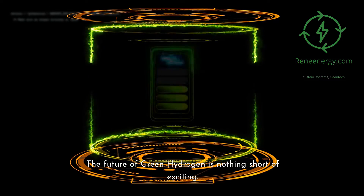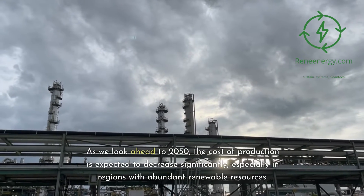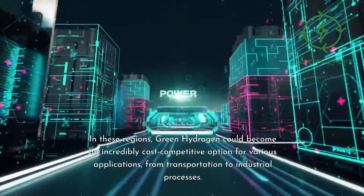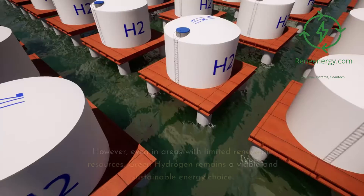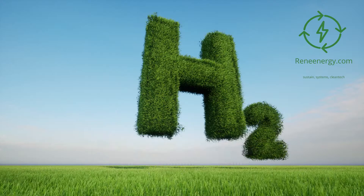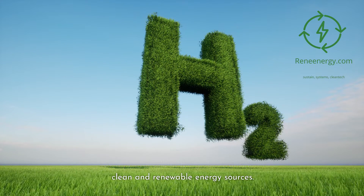The future of green hydrogen is nothing short of exciting. As we look ahead to 2050, the cost of production is expected to decrease significantly, especially in regions with abundant renewable resources. In these regions, green hydrogen could become an incredibly cost-competitive option for various applications, from transportation to industrial processes. Even in areas with limited renewable resources, green hydrogen remains a viable and sustainable energy choice with a pivotal role in the global transition to clean and renewable energy sources.